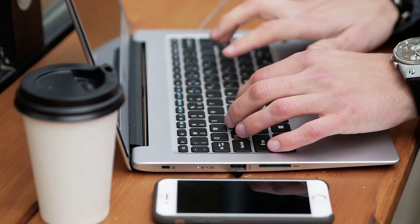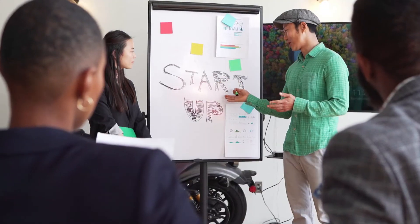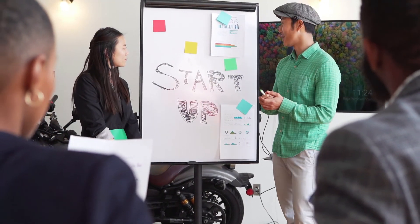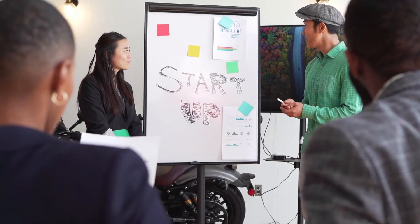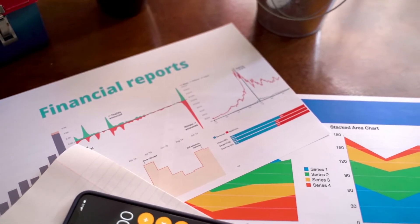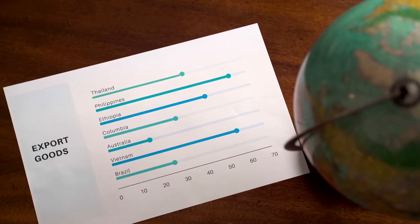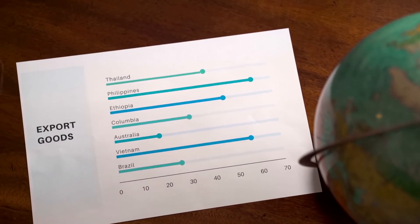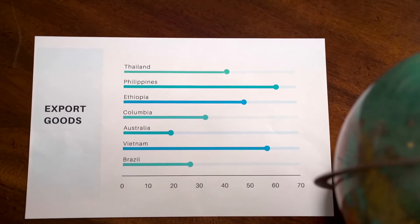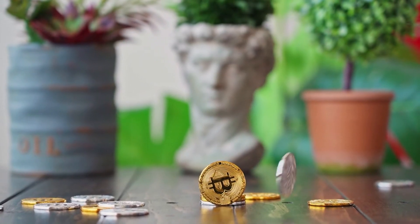Terra price prediction November 2030: The price of Terra is predicted to reach a minimum value of $2,234.23 in 2030. The Luna price could reach a maximum value of $2,680.12 with an average trading price of $2,296.23 throughout 2030.